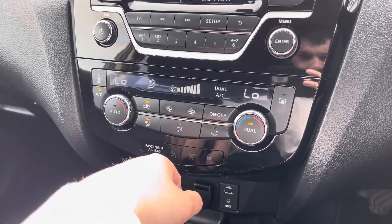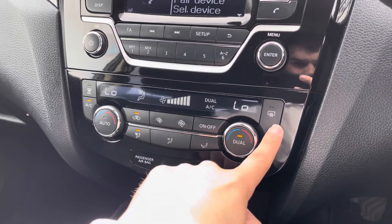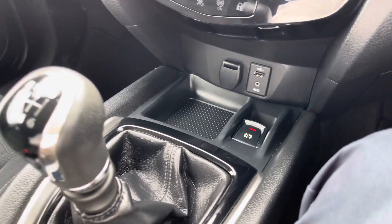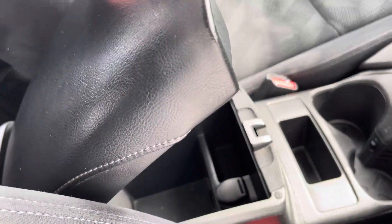Just below you've got a dual zone climate control setup on offer — it's very user friendly and can also be set to auto for extra driver convenience. Below that you've got a small storage port with your AUX and USB inputs as well as a 12V socket. To the centre you get your cupholder storage and a nice amount of private space hidden in your leather armrest.